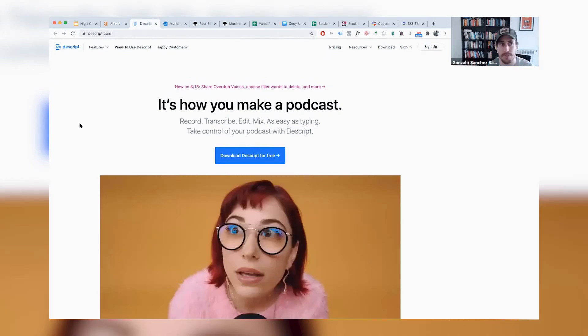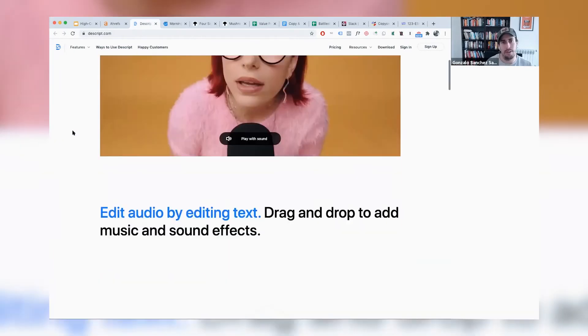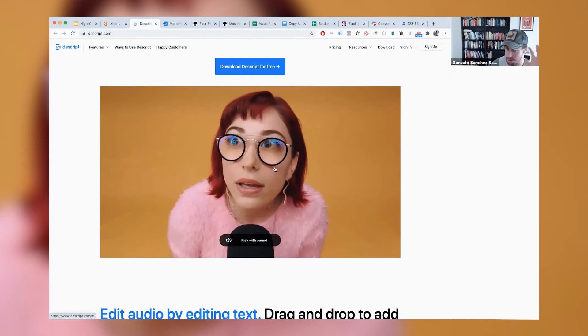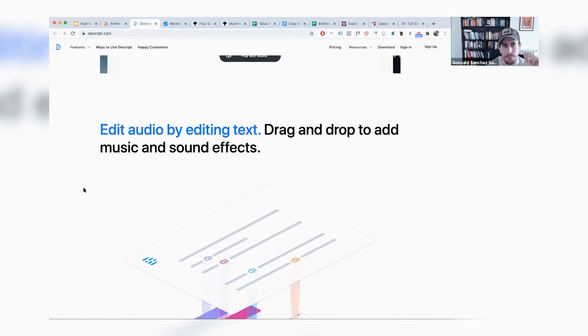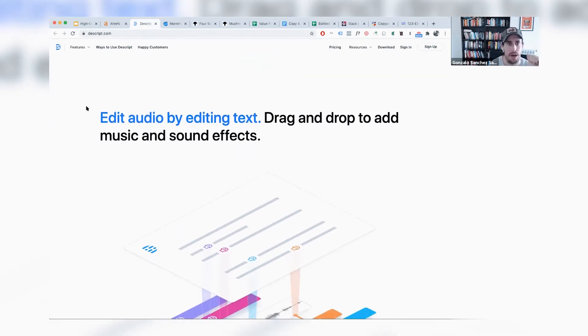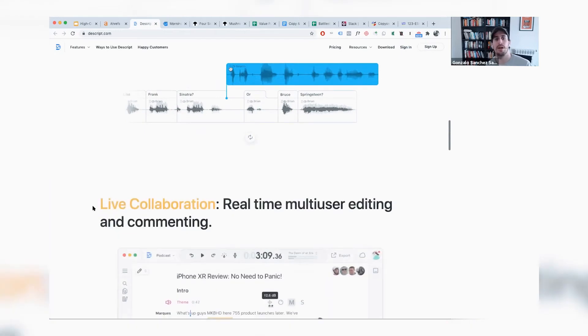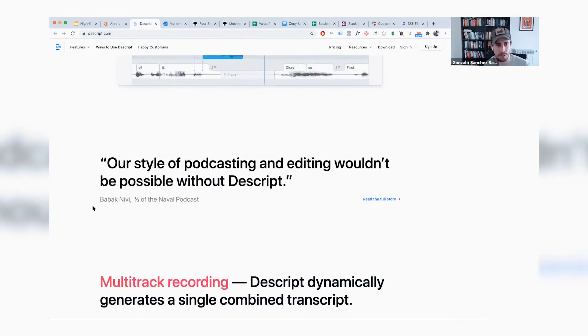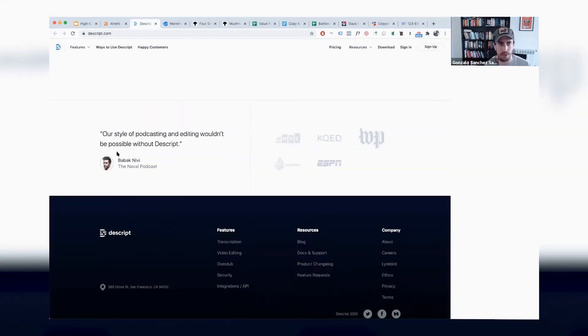Another one I really like is Descript — a podcasting tool. The value proposition is simple: 'How you make a podcast — record, transcribe, edit, mix — as easy as typing.' They have a fantastic video showing the features one by one: edit audio by editing text, drag and drop to add music and sound effects, use a multitrack editor for fine tuning, collaboration, multi-track recording, more features, then more social proof and a call to action.